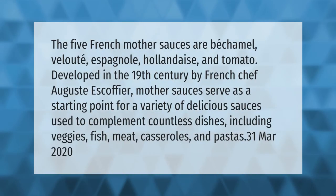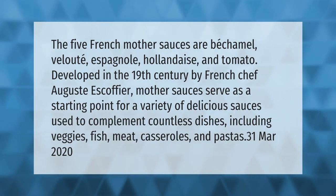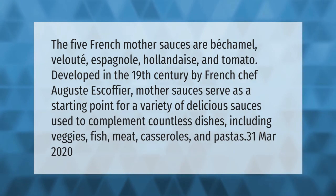The five French mother sauces are béchamel, velouté, espagnol, hollandaise, and tomato, developed in the 19th century by French chef Auguste Escoffier. Mother sauces serve as a starting point for a variety of delicious sauces used to complement countless dishes, including veggies, fish, meat, casseroles, and pastas.